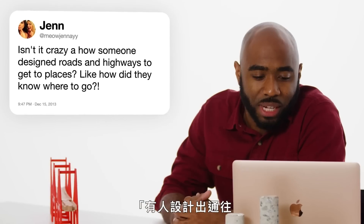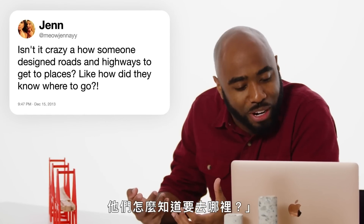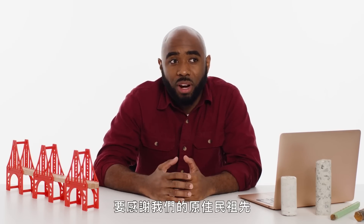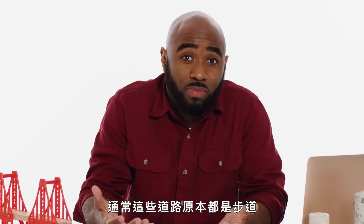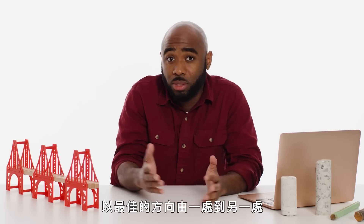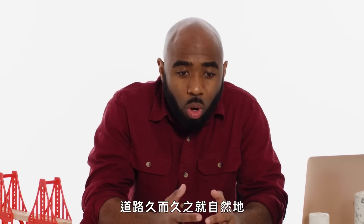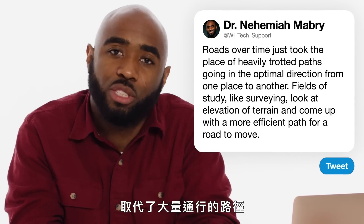At Meow Janae asks: isn't it crazy how someone designed roads and highways to get places? Like, how do they know where to go? In some respects, we have our indigenous ancestors to thank, particularly here in America. Oftentimes, these roads were footpaths. People were traveling from one place to another, basically trying to go in the optimum directions to get from one place to another, to another natural resource. Roads over time kind of naturally took the place of what were just heavily trodden paths.